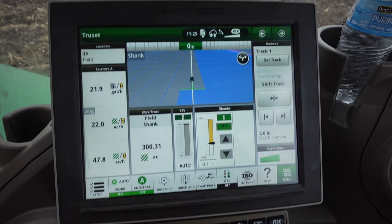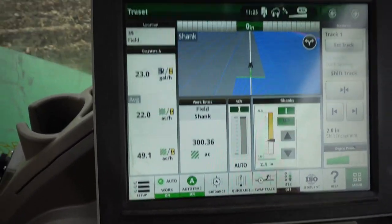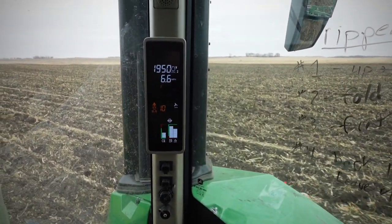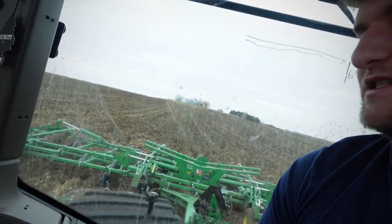Quick little update now that we're going across the field — we're getting about 47 up to 50 acres per hour, going in 10th gear wide open, about six and a half to seven miles per hour. It definitely feels good getting that much done per hour after being in the plow for however many weeks in a row, getting 10 to 12 acres per hour with the bigger plows and around eight to nine with the 10-bottom. This 60-foot chisel plow is a massive piece of equipment.